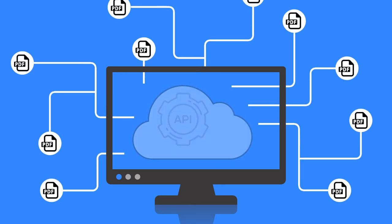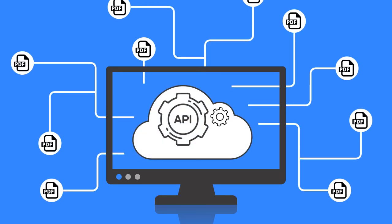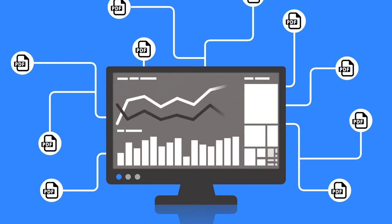Getting started is also easy. Just connect your software with our invoice recognition API, send us your PDF invoices and get structured data back.